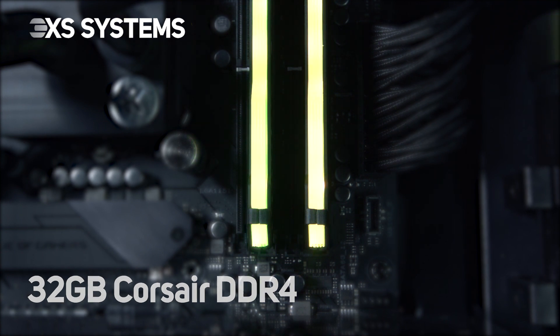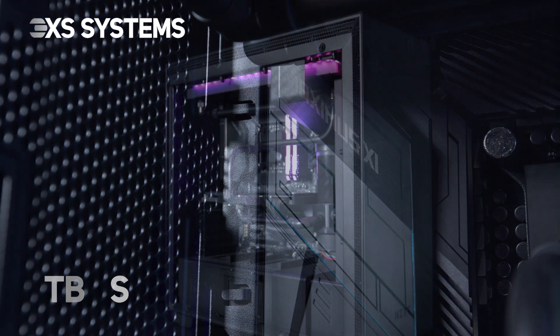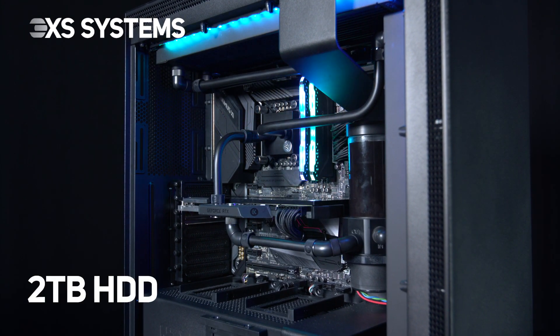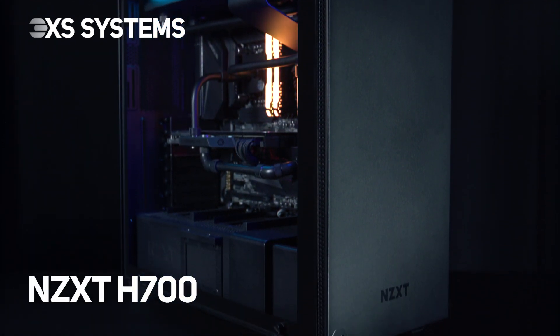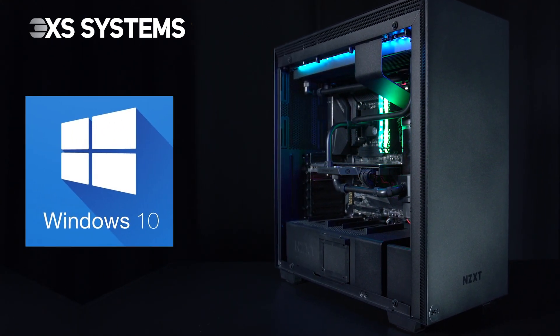DDR4 memory, an Asus ROG Maximus 11 Hero motherboard with RGB lighting, as well as a 1TB SSD for lightning-quick loading times and a 2TB hard disk for storage. This all comes packaged in an NZXT H700 case with whisper-quiet fans, fully loaded with the latest Windows 10 operating system.